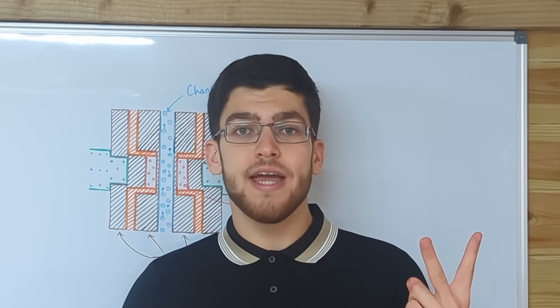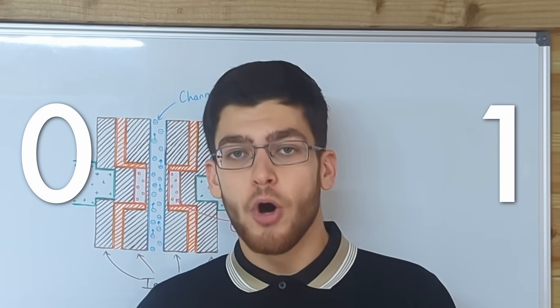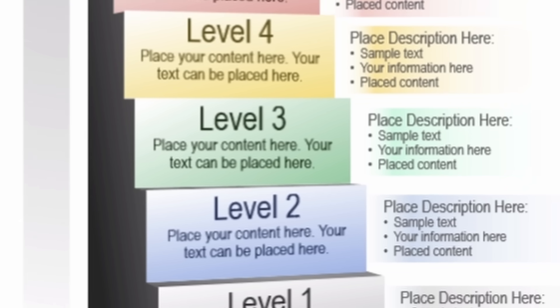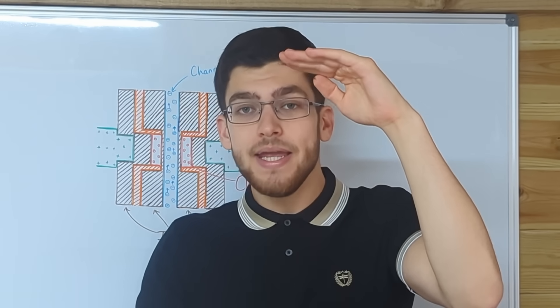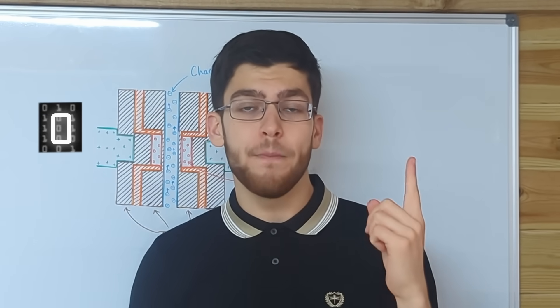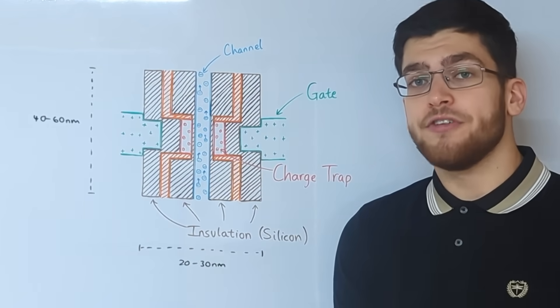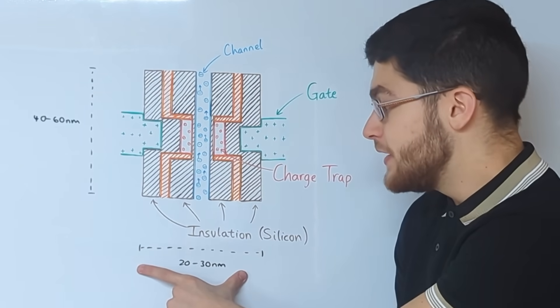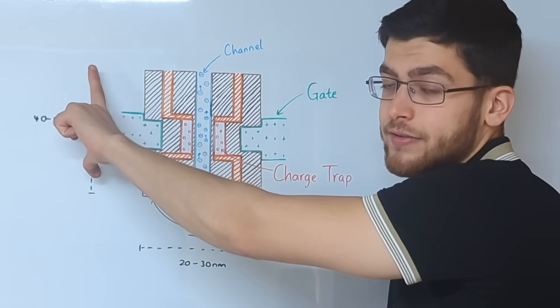But instead of having just two states — 0 or 1 — most modern memory cells will have 16 different levels, where level 1 is completely empty of electrons and level 16 is as full of electrons as it can get. This means that instead of storing just one bit, one memory cell can now store 4 bits. The smallest memory cells are around 20 to 30 nanometers in width and length, and around 40 to 60 nanometers in height.